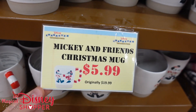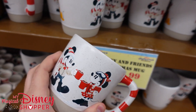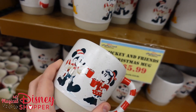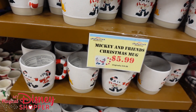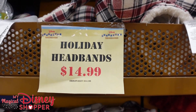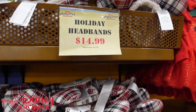We have the Mickey's and Friends Christmas mug going for $5.99 — it was a $20 mug. It's a great little mug with a candy cane handle, Pluto on one side with Chip and Dale building a snowman, and Mickey and Minnie enjoying some cocoa on the backside. Holiday headbands are $15, were $35.